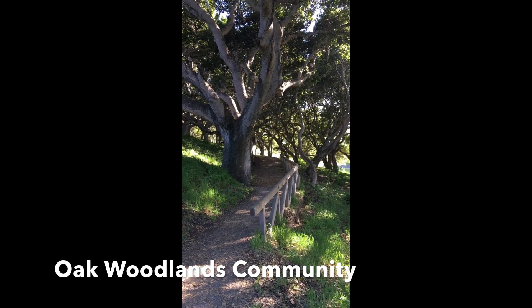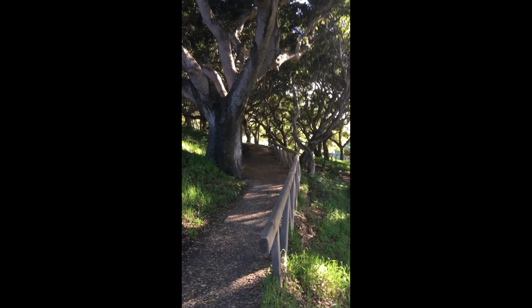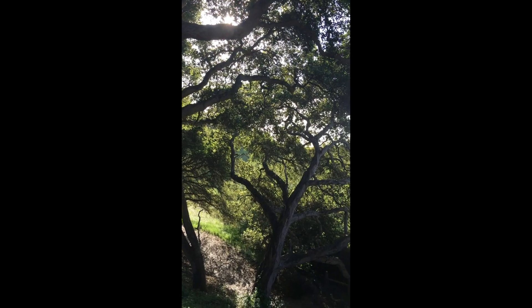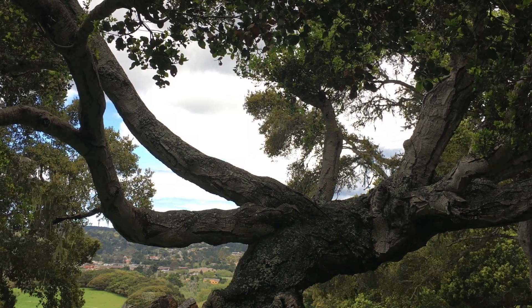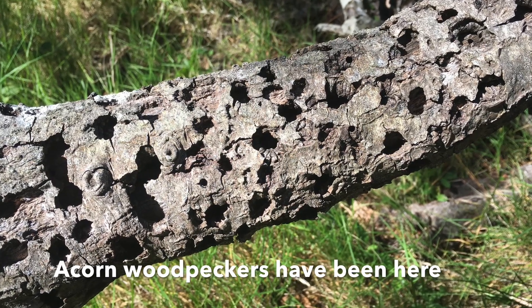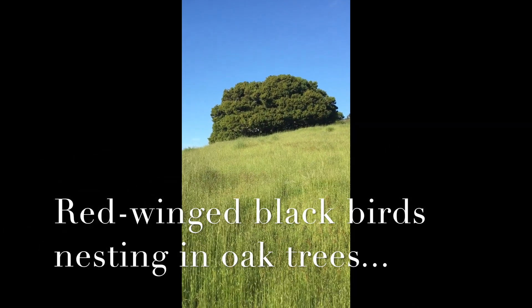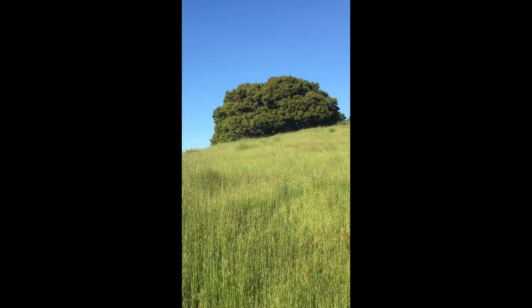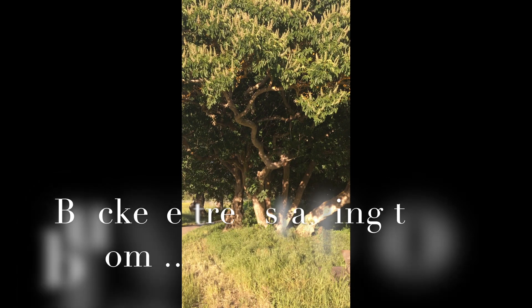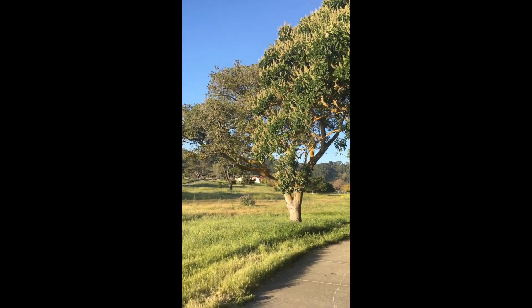This is a really pretty part of the trail, the oak woodland forest. We're looking for woodpeckers and just taking in the sounds of the birds. A lot of the red-winged blackbirds we saw at the pond seem to be congregating here at this oak tree — this oak tree must be the meeting place for this evening. This is a buckeye tree just starting to come into bloom next to the coastal oak.